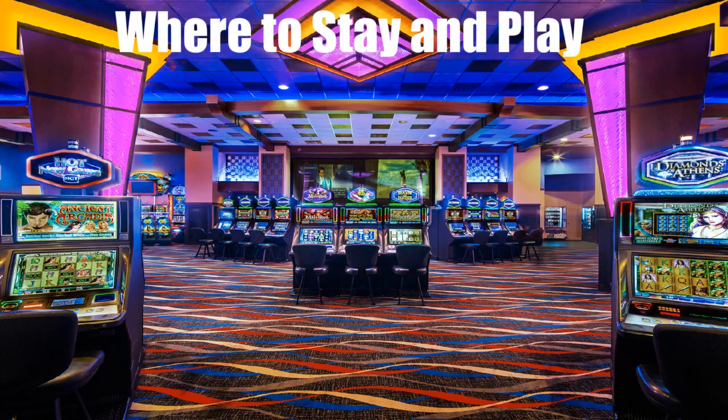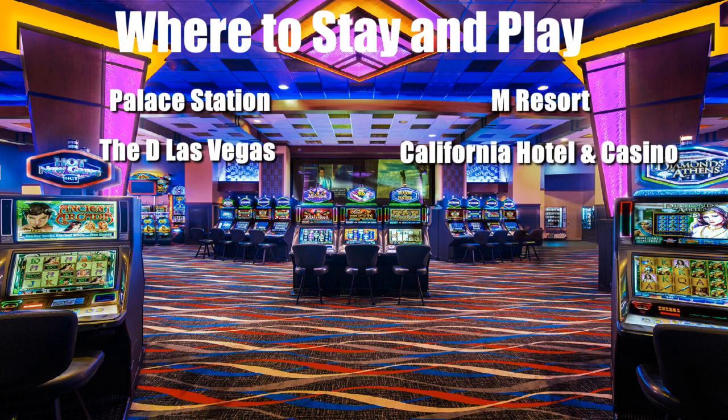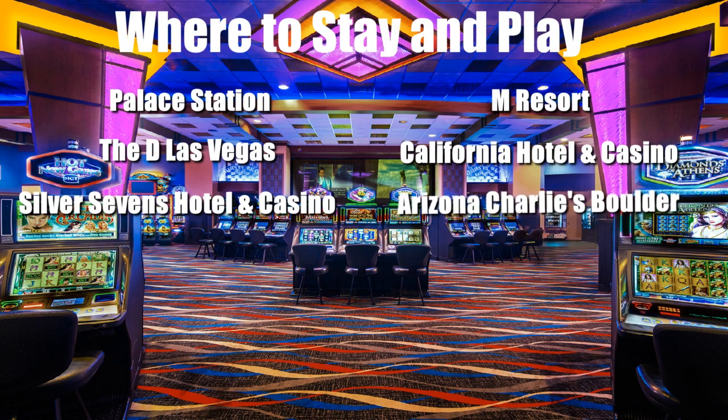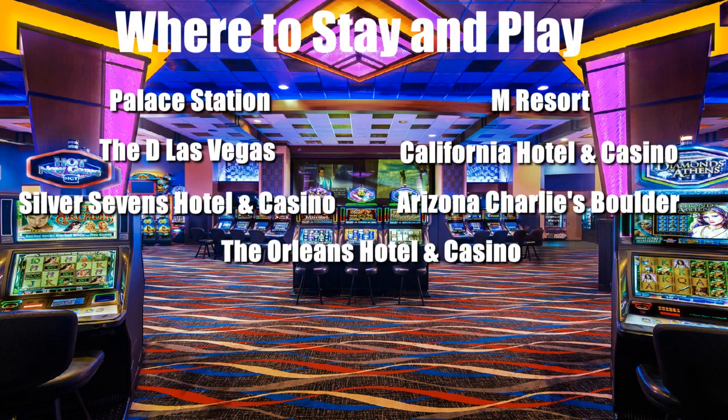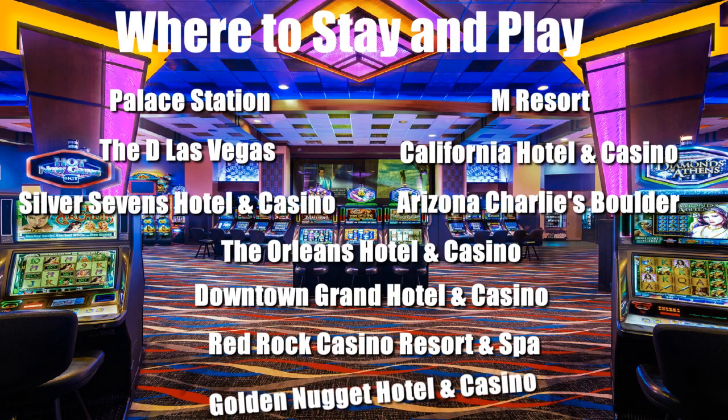There are plenty of off-strip casino resorts you can stay at when visiting Vegas that are known for having high payout percentages on their slot machines and plenty of slot player promotional offers such as comp point multiplier days. These include: Palace Station, M Resort, The D Las Vegas, California Hotel and Casino, Silver Sevens Hotel and Casino, Arizona Charlie's Boulder, The Orleans Hotel and Casino, The Downtown Grand Hotel and Casino, Red Rock Casino Resort and Spa, and The Golden Nugget Hotel and Casino.